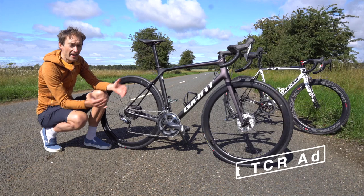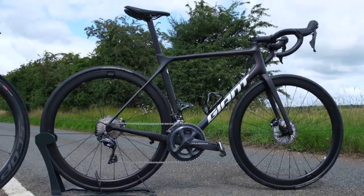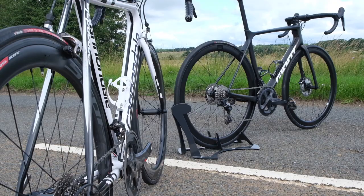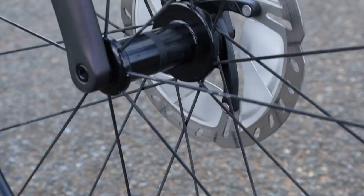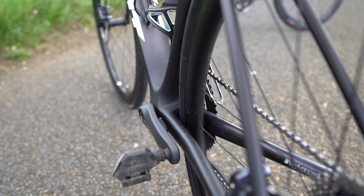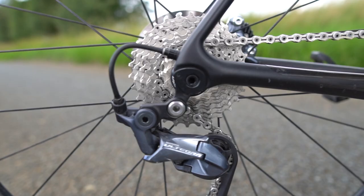Fast forward 10 years to the brand new Giant TCR Advanced Pro 1 Disc. The big talking point compared to the Evo — and where road bikes have really evolved in the last 10 years — is the move to disc brakes from rim brakes, although you can still buy the TCR with rim brakes. But we're seeing lots of manufacturers go fully to disc brakes with no rim brake offering, with hydraulic disc brakes, disc rotors attached to the hubs, small calipers on the frame and fork, and 12mm through axles.